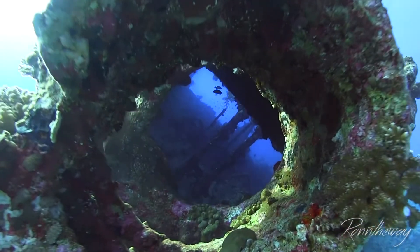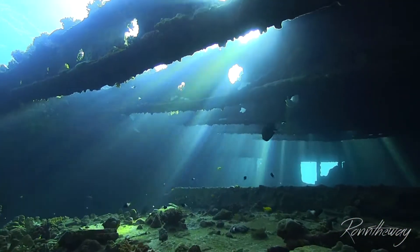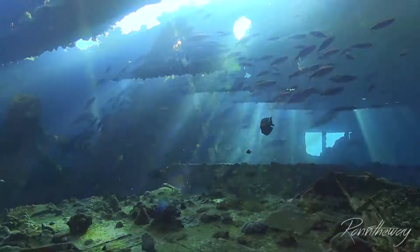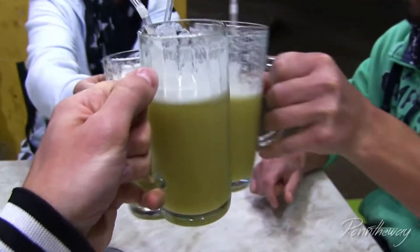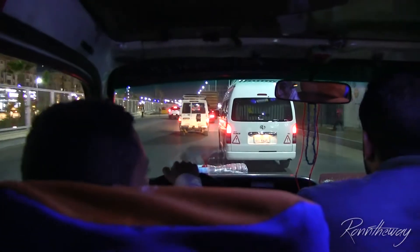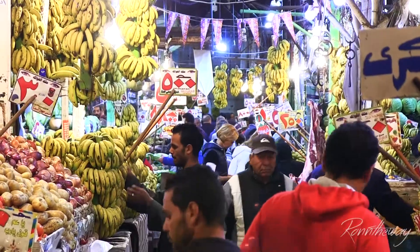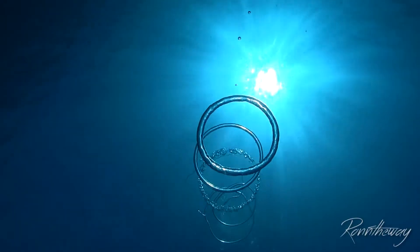In this month's episode of Run On The Way, I dive some of the shipwrecks of Abu Nuhas, one of my favorite dive spots in the Red Sea. Also, I took out some friends on a tour around Hurghada, where we enjoy some local food and browse around the markets. I am Ronny — thanks for tuning in to my new series, Run On The Way.